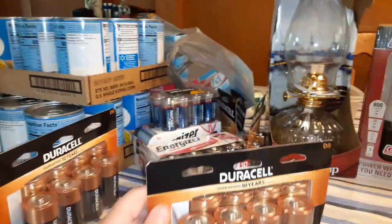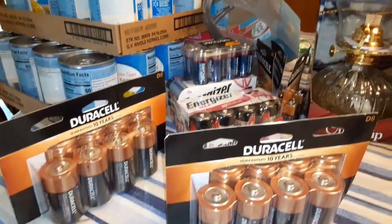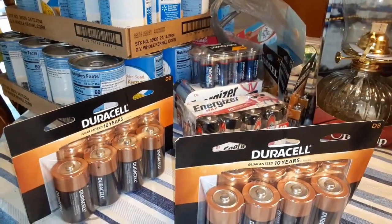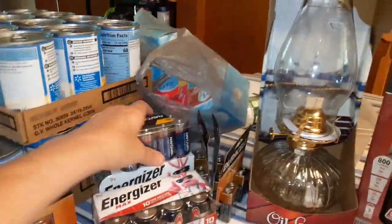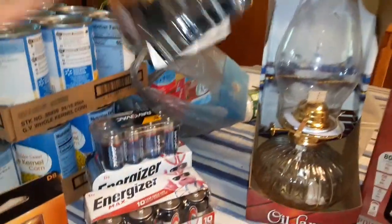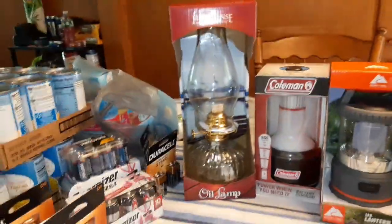We picked up D batteries because we are super stocked on double A's and triple A's. I got some C's and I got some 9 volts for the fire extinguishers.